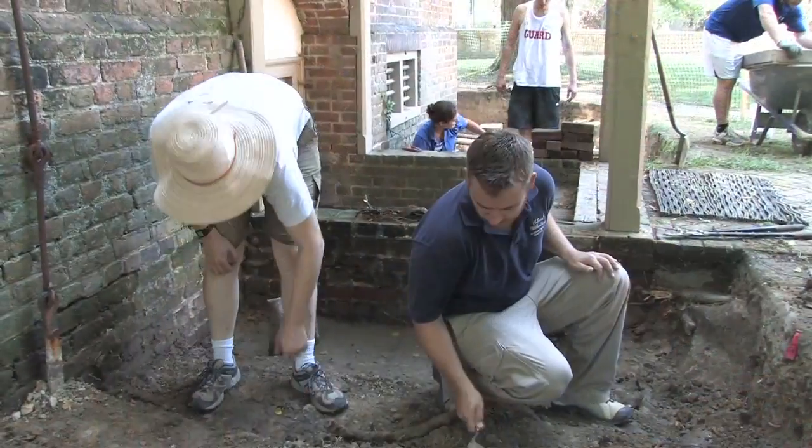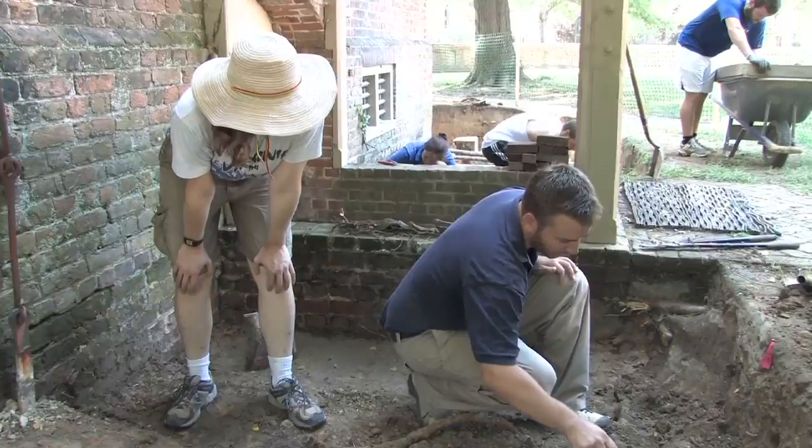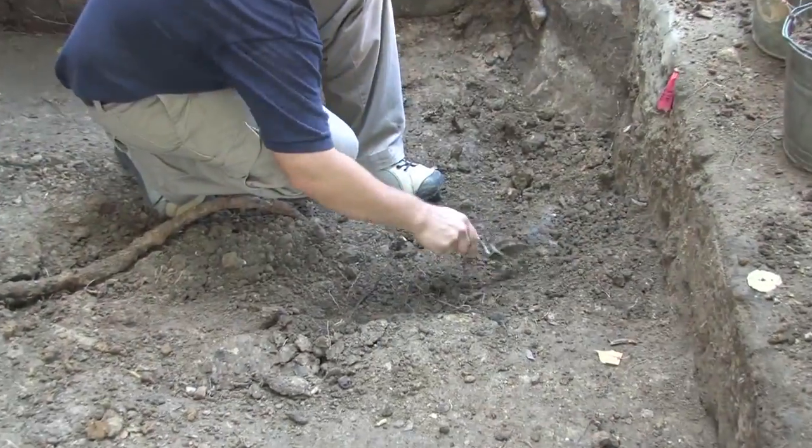I'm a staff archaeologist at Colonial Williamsburg. I'm also a doctoral student in anthropology at the College of William and Mary. We're here doing an excavation around the Brafford Inn, which was used as an Indian school in the 18th century. The Indian school was part of William and Mary's original charter in 1693 and part of the original mission of the college.